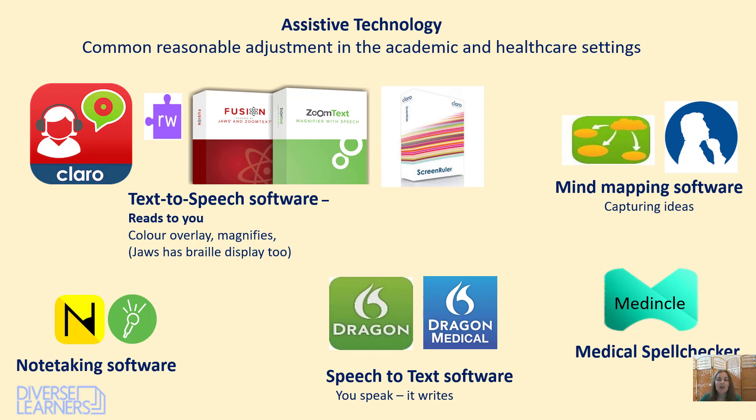Today we're going to look at assistive technology. Assistive technology is a common reasonable adjustment both in academia and in healthcare settings. It's very standard and recommended in most assessment of needs documents for disabled students' allowances, which your students will be funded by, and through access to work. None of these should be really challenged in any way for placement support. It's a very reasonable adjustment and a precedent in the NHS, with lots of people using it across the NHS.